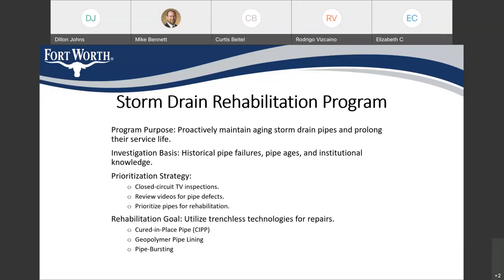We try to address all of our problems using trenchless technologies when possible. It's not always possible on these projects, but that is our goal. Trenchless technologies minimize the amount of excavation we have to do, which minimizes the impact to residents and shortens the construction duration. Some of the common types of trenchless technologies that we use are cured in place pipe.